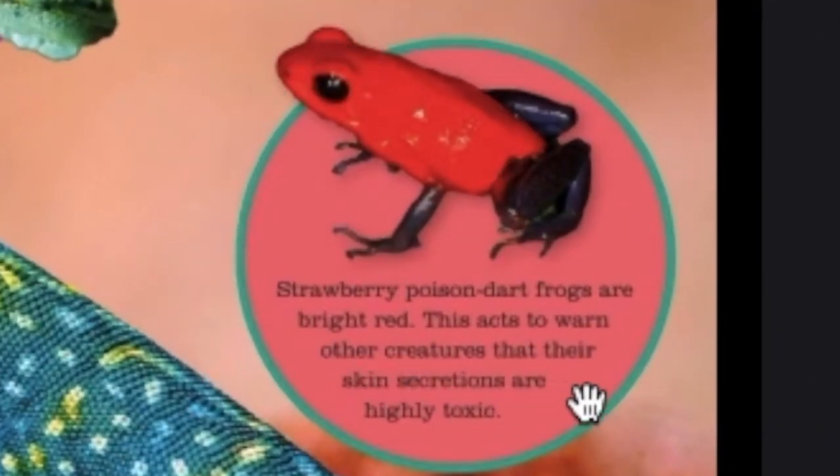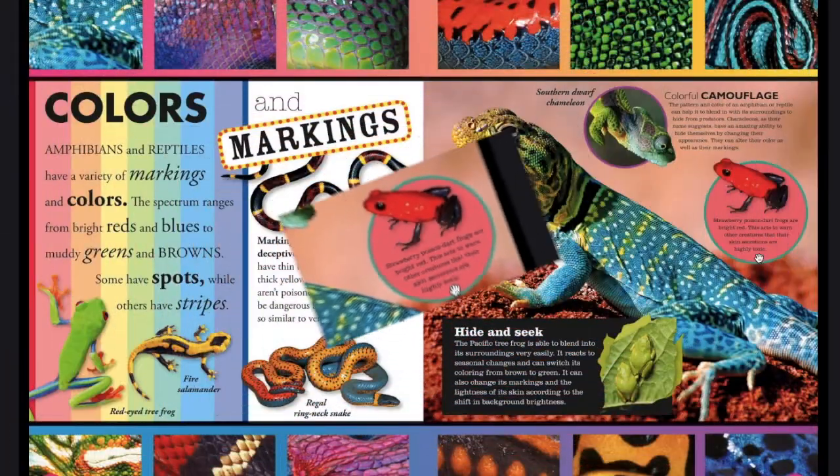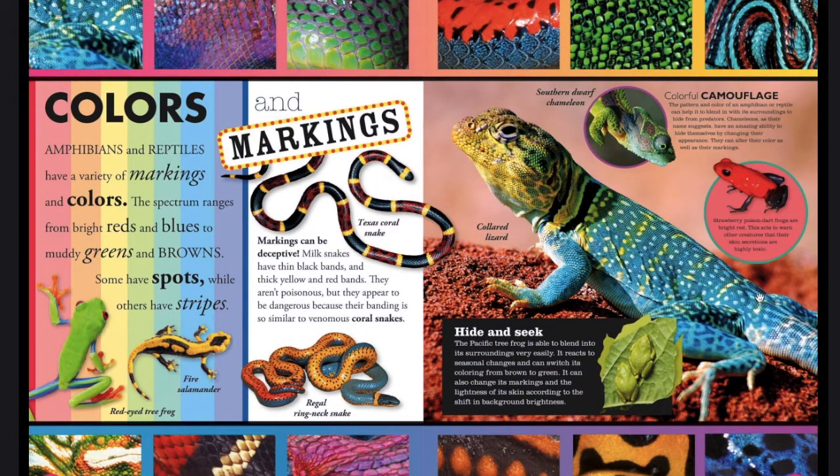In this little circle we have a strawberry poison dart frog. Strawberry poison dart frogs are bright red. This acts to warn other creatures that their skin secretions are highly toxic. And here we have a collared lizard.